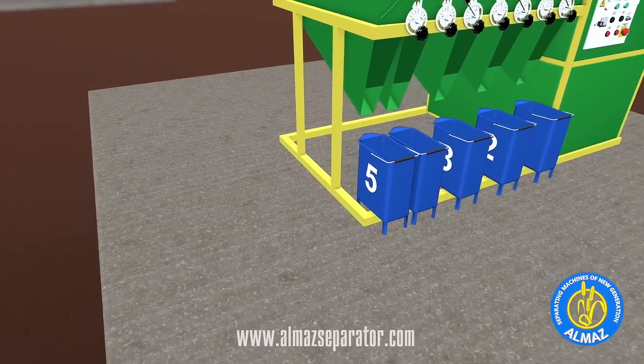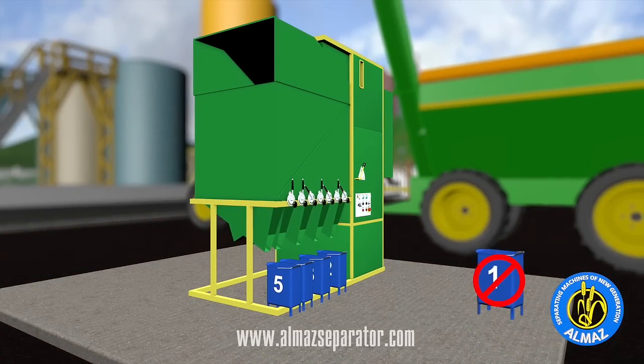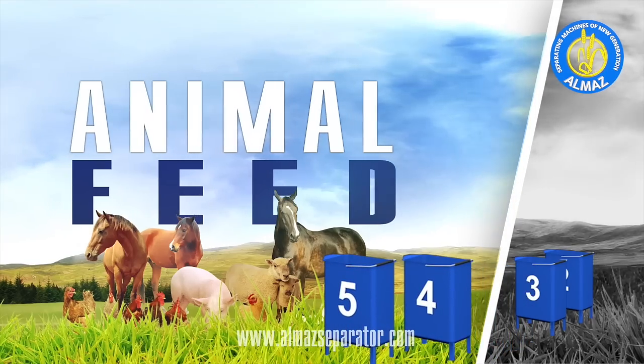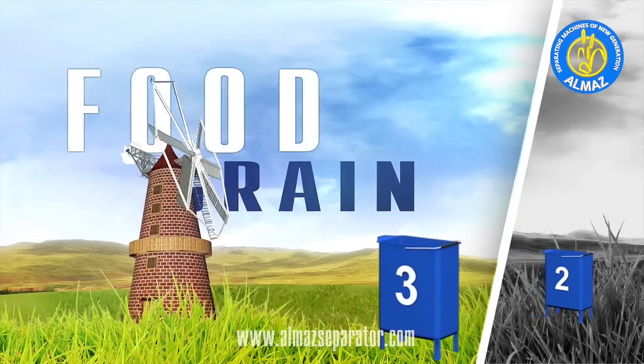Light mixtures like husks, straws, and stems fly out through the air discharging section. The first section receives all the heavy impure mixtures and stone. The fourth and fifth sections receive dockage. The third section receives ideal cash grain.